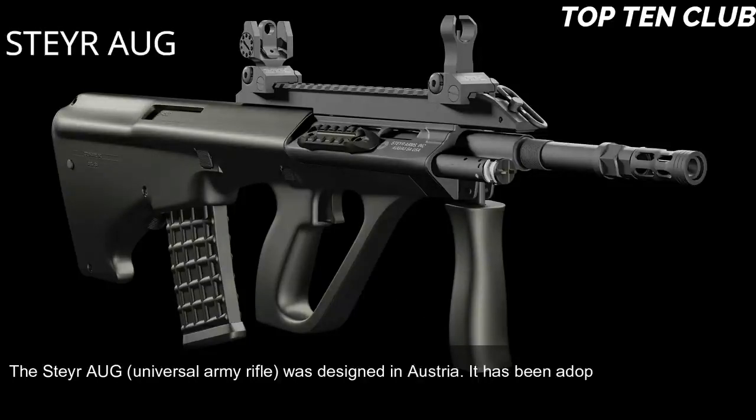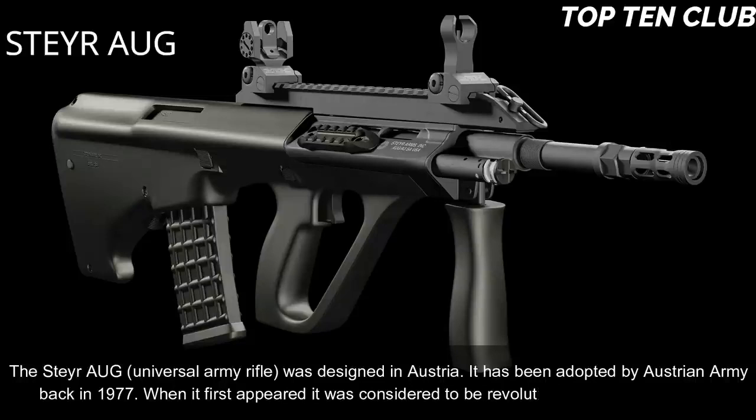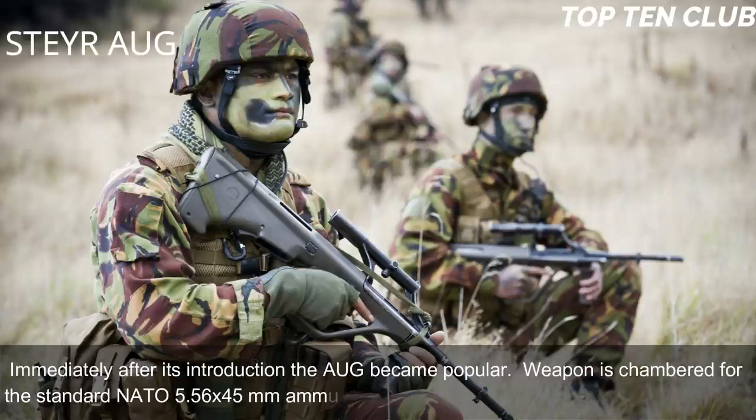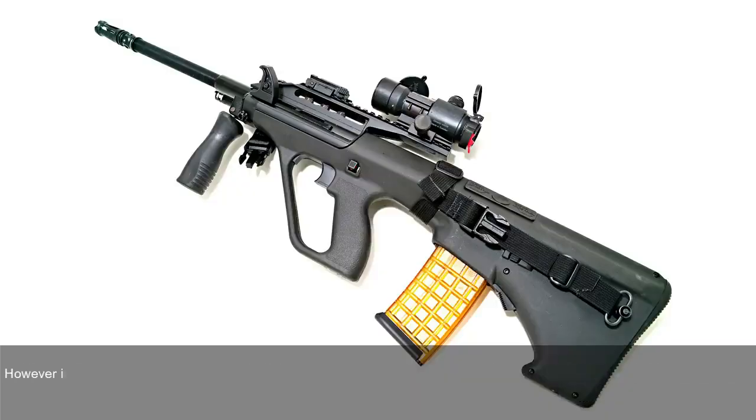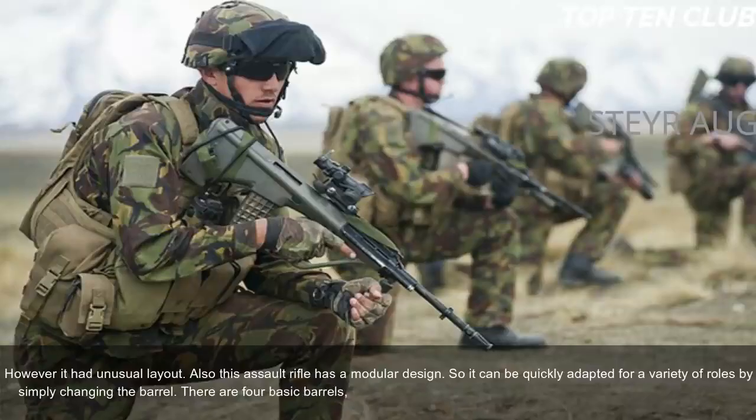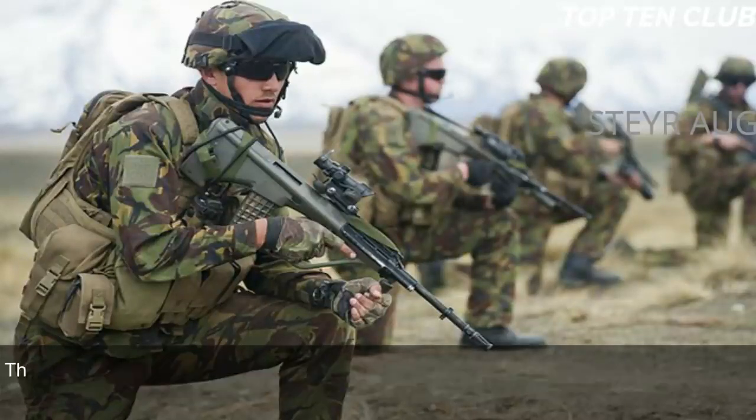Number 5: Steyr AUG, Austria. The Steyr AUG universal army rifle was designed in Austria and adopted by the Austrian Army in 1977. When it first appeared, it was considered revolutionary in many respects. The weapon is chambered for standard NATO 5.56x45mm and is a gas-operated, selective-fire weapon with an unusual bullpup layout. It has a modular design adaptable for a variety of roles by simply changing the barrel, with four basic barrel options: standard, compact, carbine, and light machine gun.